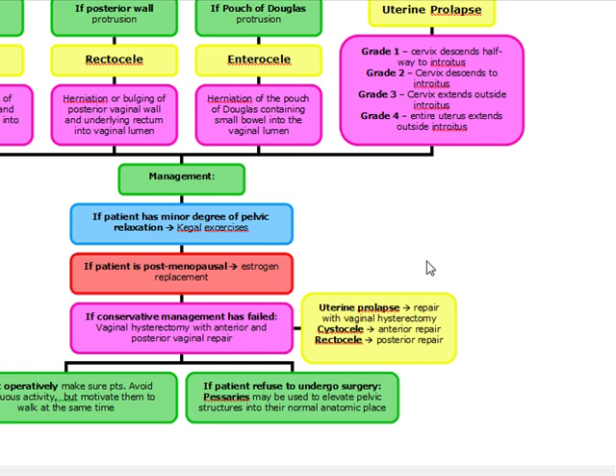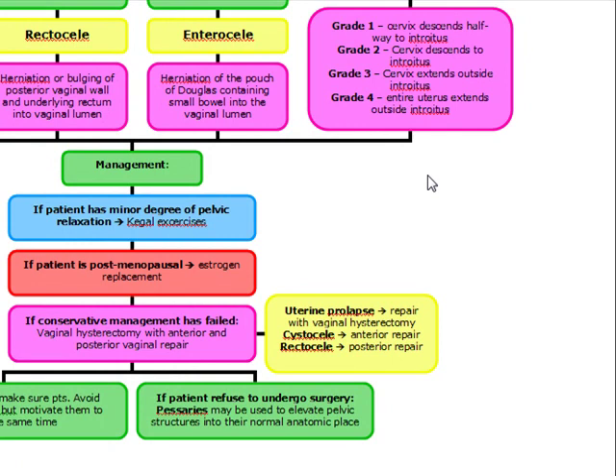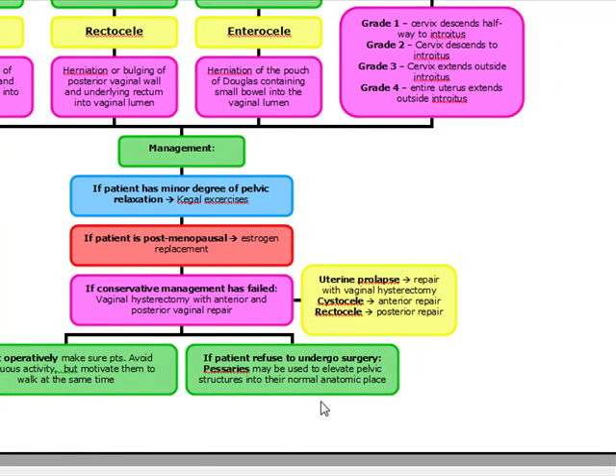For uterine prolapse specifically, we repair with a vaginal hysterectomy. Postoperatively, we must follow these patients and ensure they avoid strenuous activity for at least three months post-op so the relaxation does not recur — we want to motivate them to walk, but limit strenuous activity. If the patient refuses surgery, we can insert pessaries into the vagina, which elevate the pelvic structures into their more normal anatomic positions.